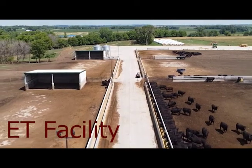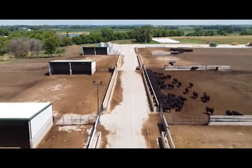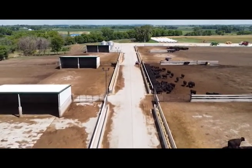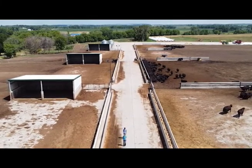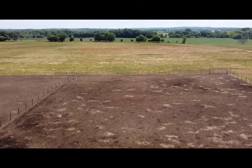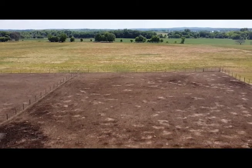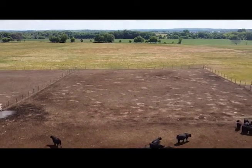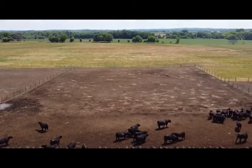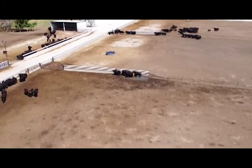McDonald's is a unique operation. If you look at land prices today and your goal is to have as many cows as possible, is it cheaper in this part of the country to buy more land and raise cows on more land, or is it smarter to have a smaller footprint, feed sweet corn silage or other byproducts, and allow you to expand with less cows per acre? That is the whole vision of this facility.